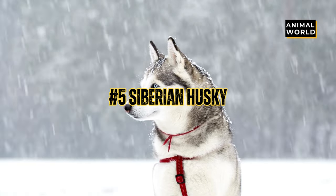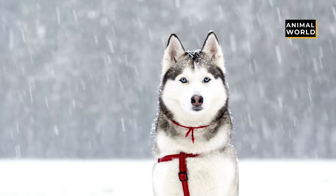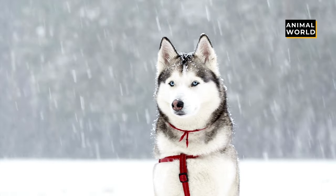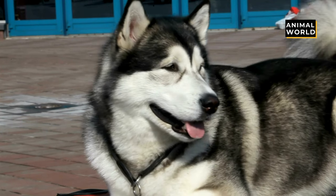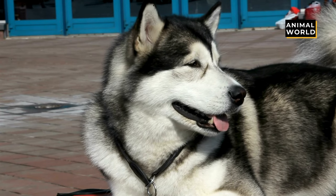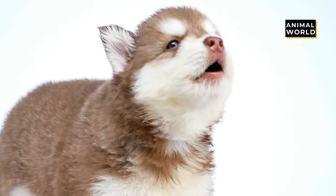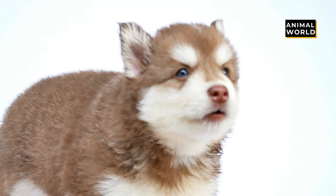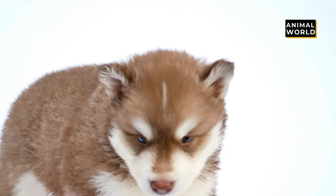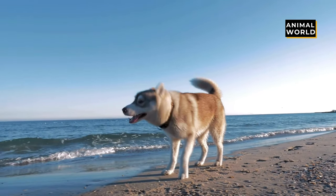At number 5 we have the Siberian Husky. This perfectly colored, thick-coated, graceful pooch looks like a miniature wolf. Their fox-like tail, pointy ears, medium size, and sable coloring gives the Siberian Husky a gorgeous look with a sleek athletic build. They typically have light eyes, sometimes bright blue or green, with a serious expression — but their playful side is right there underneath.